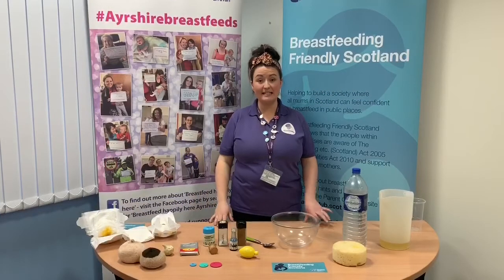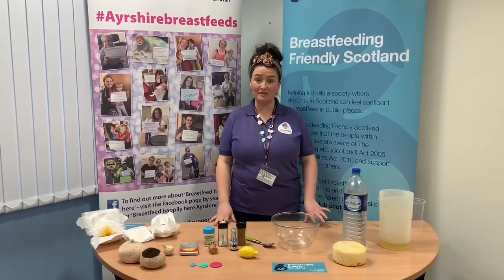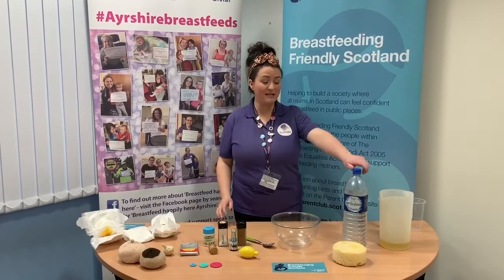I'm going to use these ingredients to show you what's in breast milk. Breast milk is a living fluid so it changes from day to day, from feed to feed, with your baby's changing needs. So the first main ingredient that's in breast milk is water.